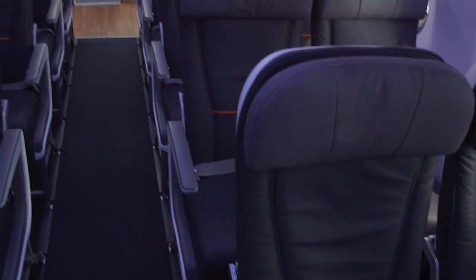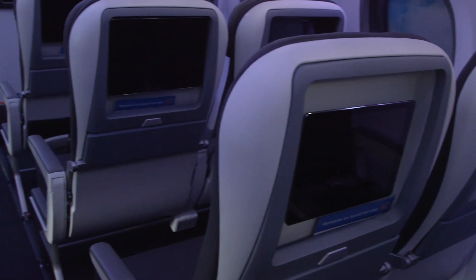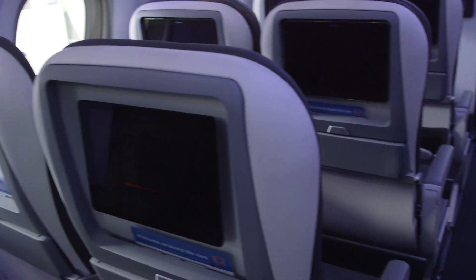Embraer is looking to step up comfort standards in regional airliners with a new style cabin for its EJET V2 aircraft. A mock-up of the cabin was unveiled at the Farnborough Air Show.